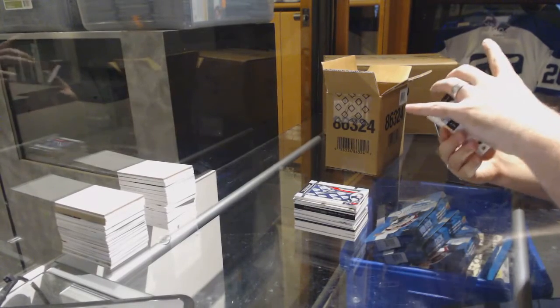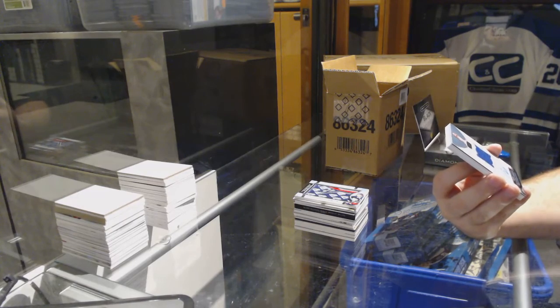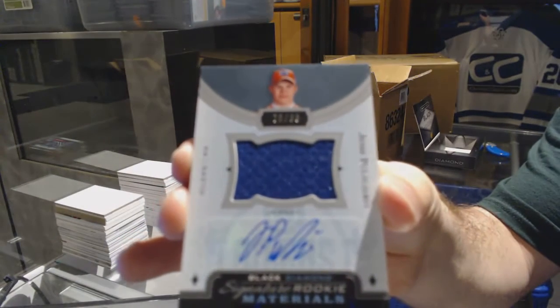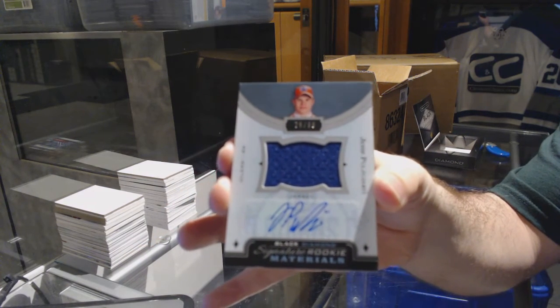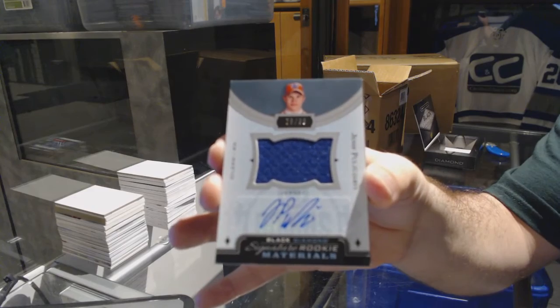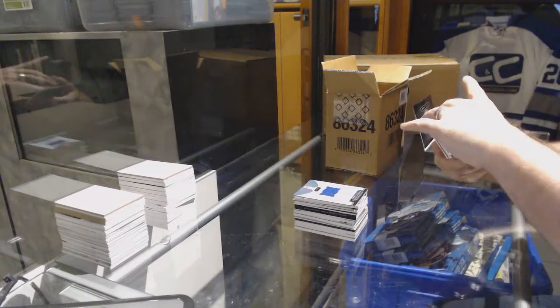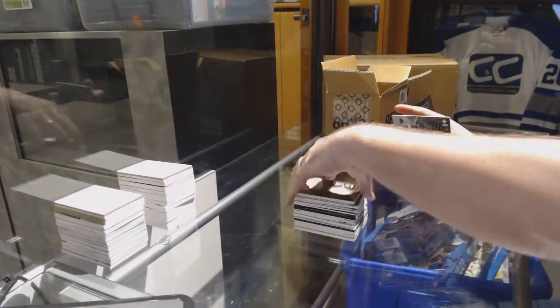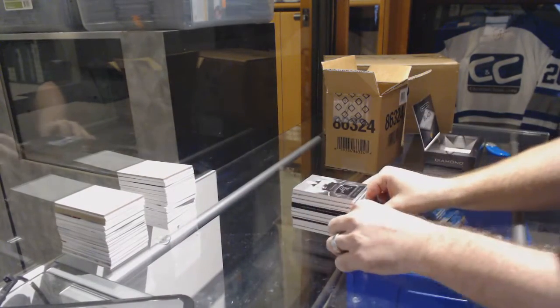We have for the Oilers, number 2-99, Signature Rookie Materials, Jesse Puljujarvi — to 99. For the Vancouver Canucks, number 2-199, Daniel Sedin, Diamond Mine Relics. And we've got for the Minnesota Wild, Signature Placards of Grandland. I swear the Grandland card comes in every single case.